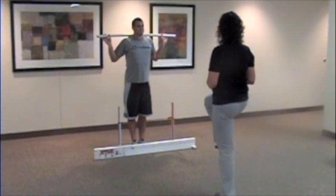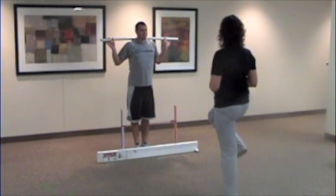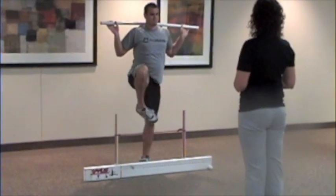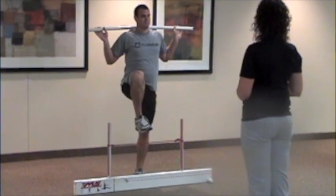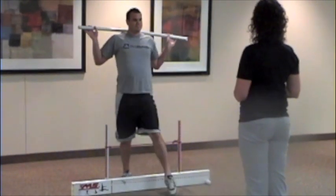The functional movement screen is a system well researched and utilized by professional and recreational athletes. It is designed to pinpoint these weak links and resolve them by assigning exercises to correct it. After implementing corrective exercises, the individual or athlete will have greater movement efficiency, which will lead to improved performance and hopefully a decrease in injury potential.